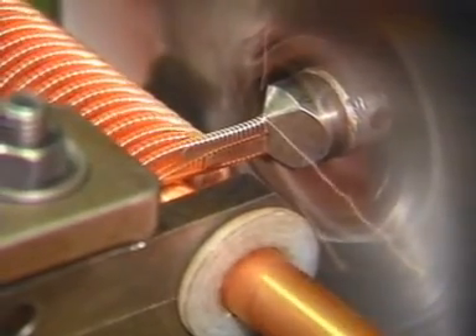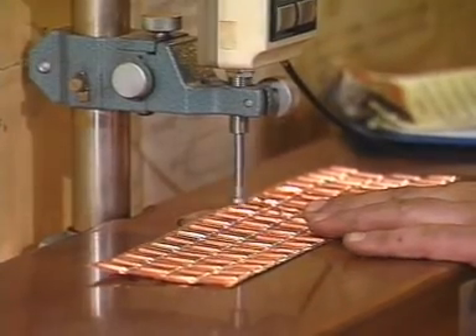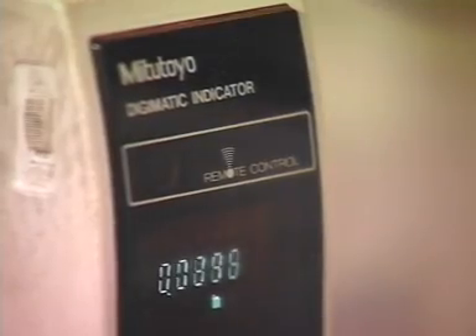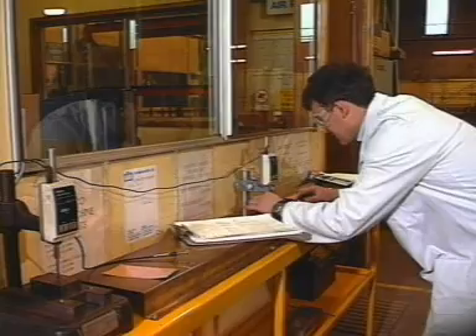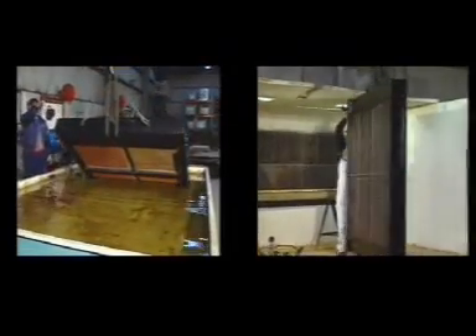With in-house manufacturing and fabrication facilities, clients can be confident of high quality workmanship. Stringent quality controls are built into all stages of the end-to-end construction process, delivering products Air Radiators is proud to stamp its name on.